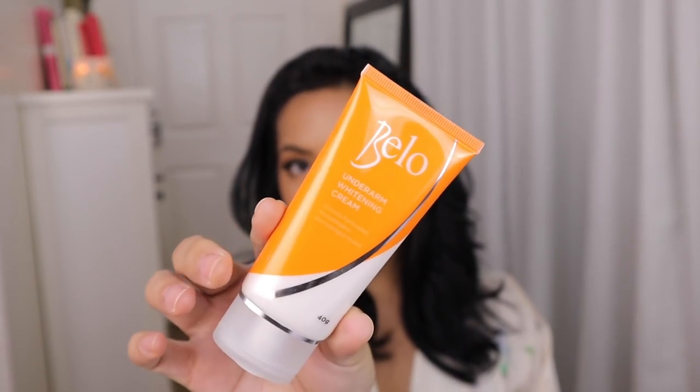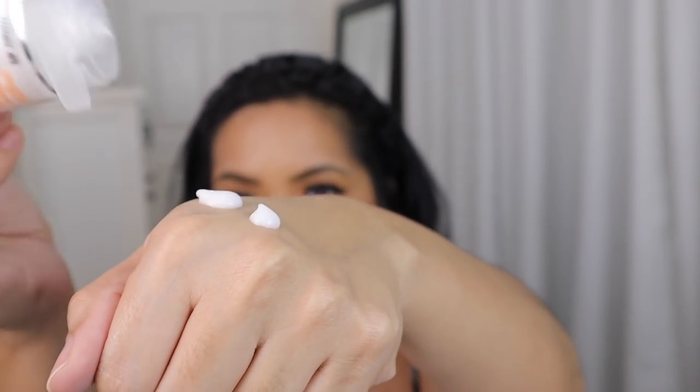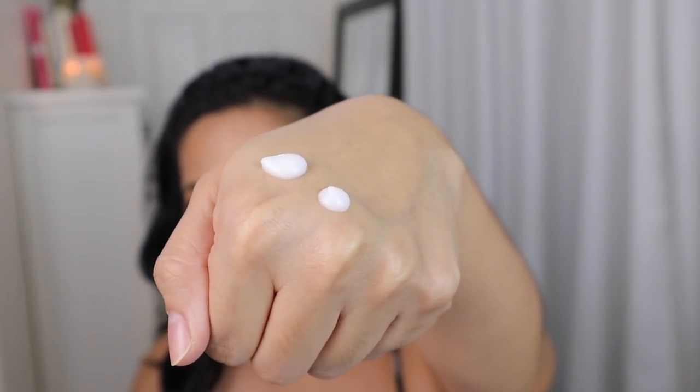This is what it looks like — 40 grams, that's what the packaging looks like. Right now, I will show you guys how I apply it on my underarms. You will only need a pea-sized amount for each underarm. This is very, very easy to apply because it's super lightweight and easily absorbed by the skin. It is not sticky at all.